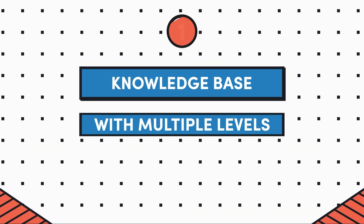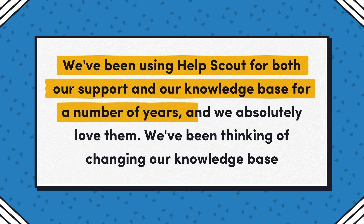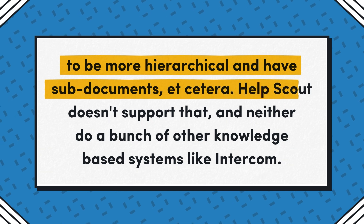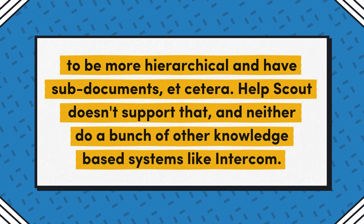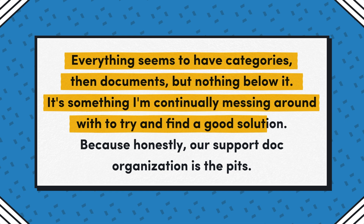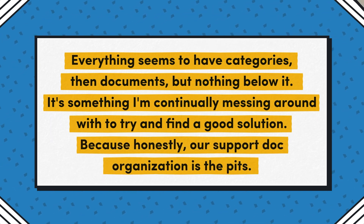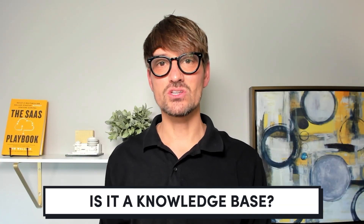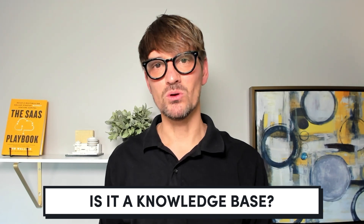Idea number one is a knowledge base with multiple levels of hierarchy. I use this idea with permission, but anonymously. It's from a TinySeed founder who posted in our Slack. The OP writes: we've been using Help Scout for both our support and our knowledge base for a number of years and we absolutely love them. We've been thinking of changing our knowledge base to be more hierarchical and have sub-documents. Help Scout doesn't support that, and neither do a bunch of other knowledge base systems like Intercom. Everything seems to have categories, then documents, but nothing below it. It's something I'm continually messing around with to try and find a good solution because honestly, our support doc organization is the pits. With that limitation, the moment you have a complex application, it makes sense that you would want multiple levels of hierarchy. So is this a MicroSaaS? Is it a plugin for Help Scout? Or is it perhaps a knowledge base that starts off as a small MVP and develops into a knowledge base with multiple hierarchies?